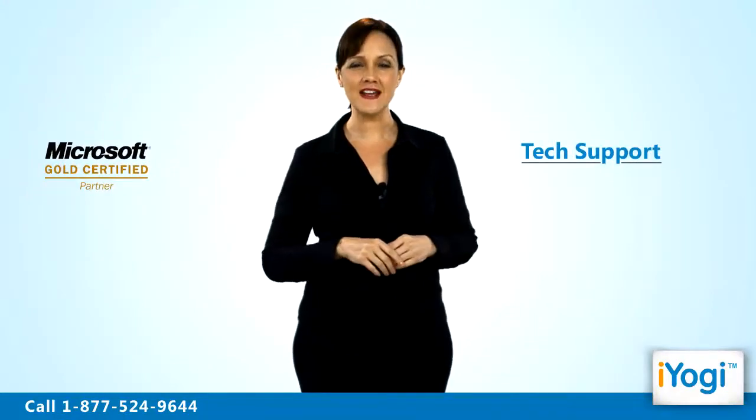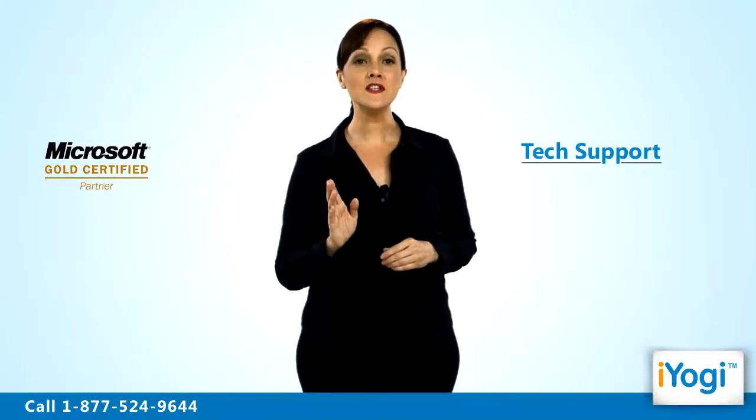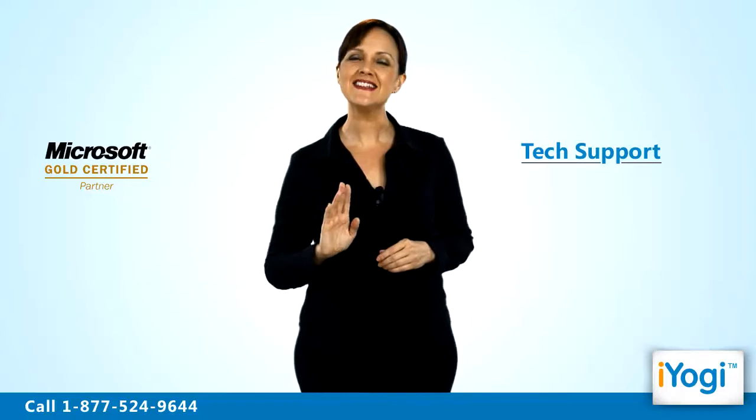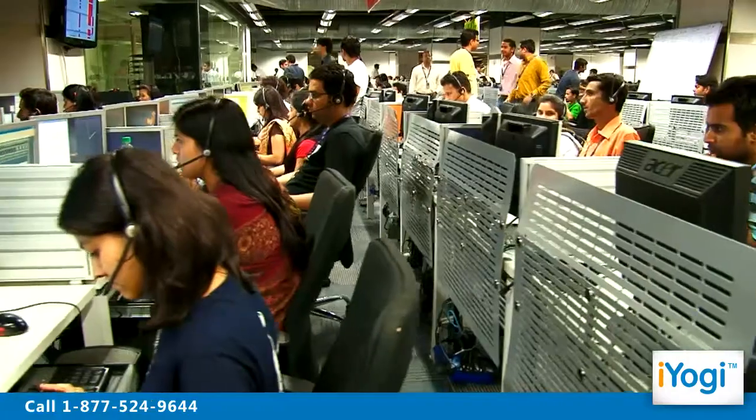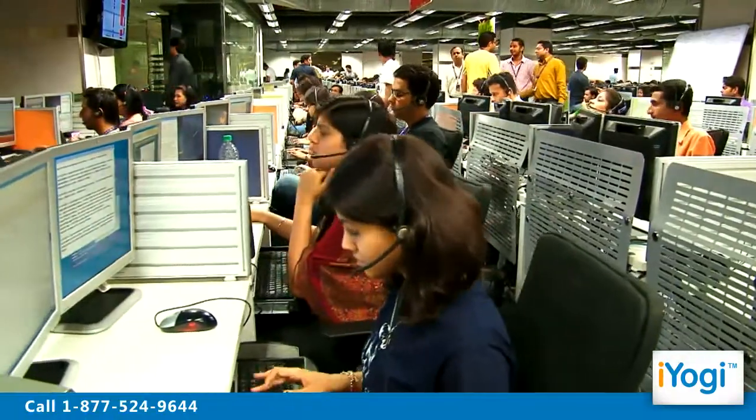Tech support to install Internet Explorer 8 on Windows 7 based PC is now simple, fast and easy. Just breathe and relax while our tech experts solve your problems remotely via the Internet.